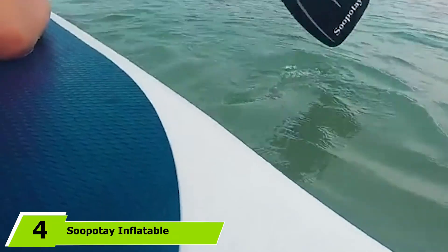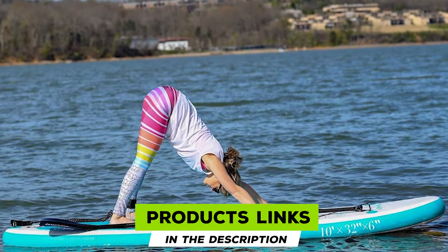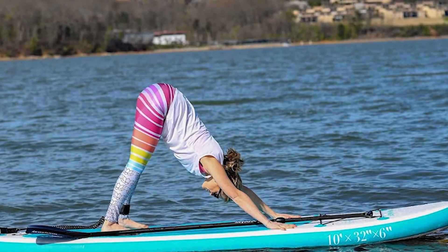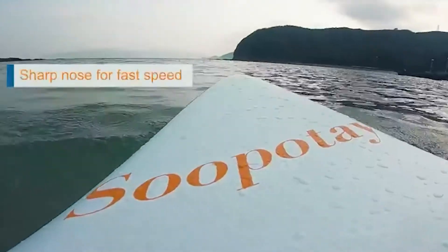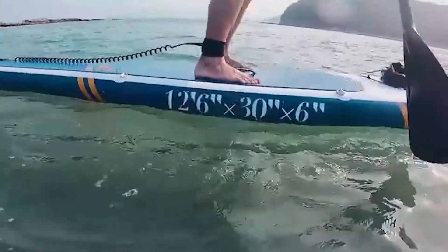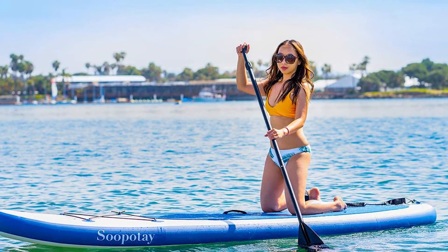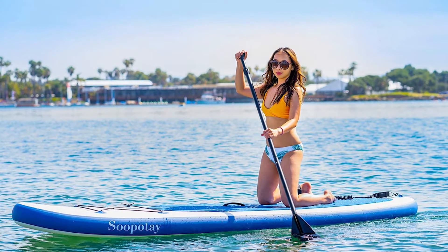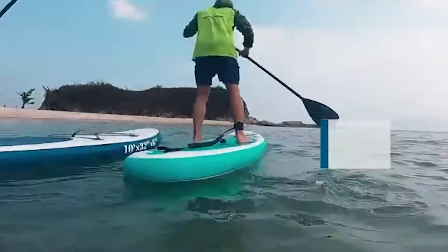Next at number four, we have the Supertay Inflatable SUP Stand-Up Paddle Board. If you're on an extremely tight budget or just starting out with paddle boarding and aren't sure if you'll like it, this should be on your radar. Giving off Hawaiian vibes, it's also lovely to look at. With a weight capacity of 280 pounds, it can support more weight than many iSUPs on our list while weighing just 18 pounds.